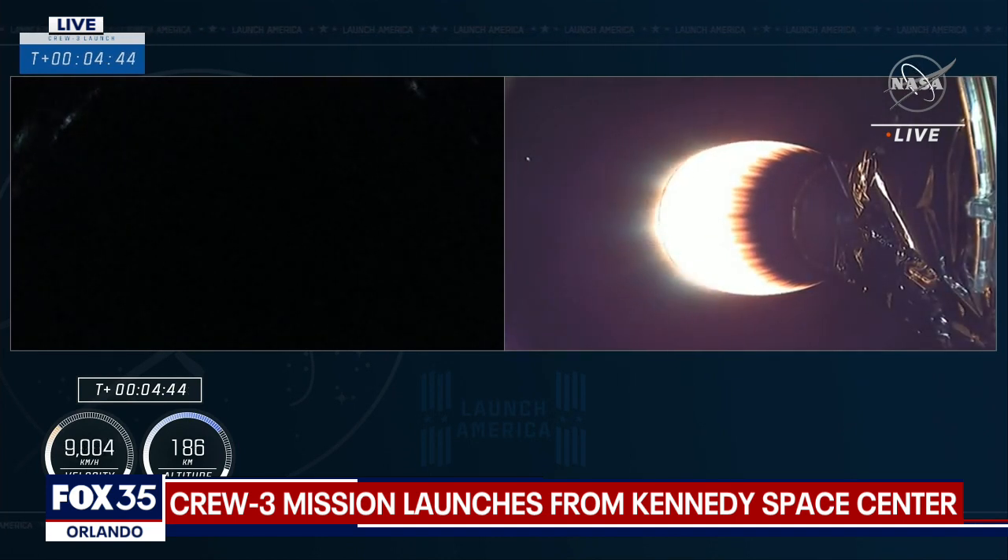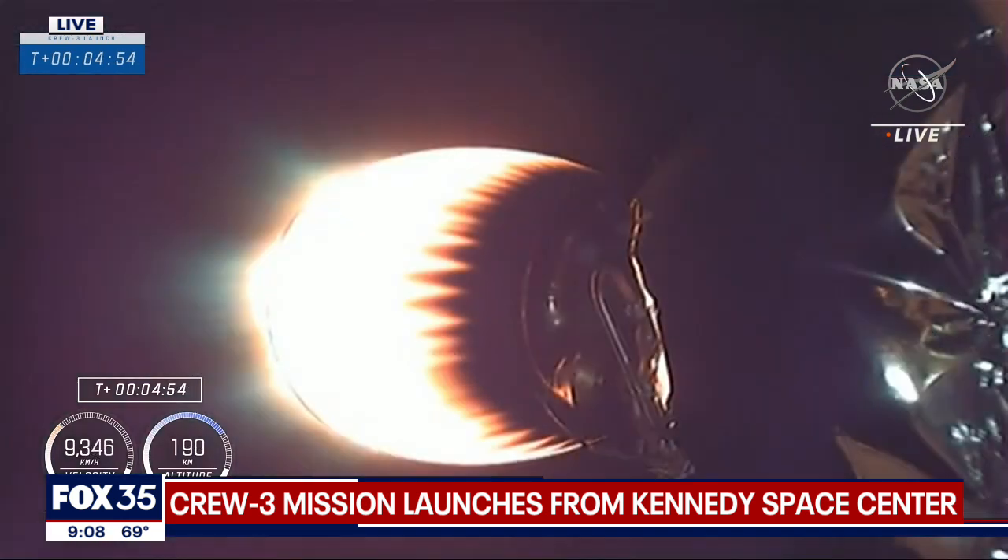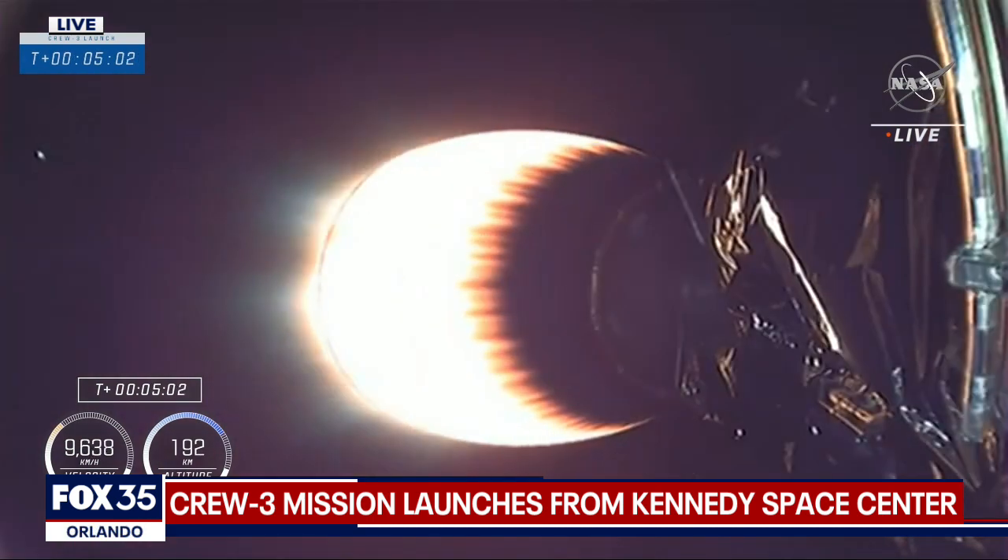Meanwhile, that second stage is still propelling the crew, three astronauts up the eastern seaboard, and it will continue to fire. That's about a six-minute burn to deliver the astronauts into orbit. Dragon SpaceX, trajectory nominal. And a good call out from the ground teams. I always love to hear trajectory nominal, and the crew gets to hear it too on the call-up.